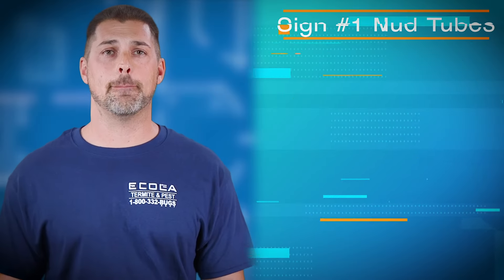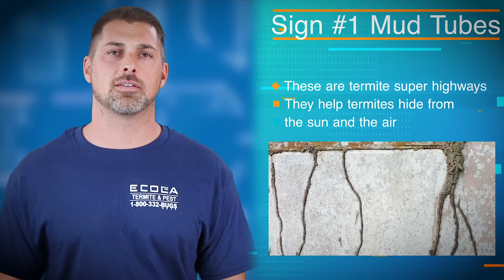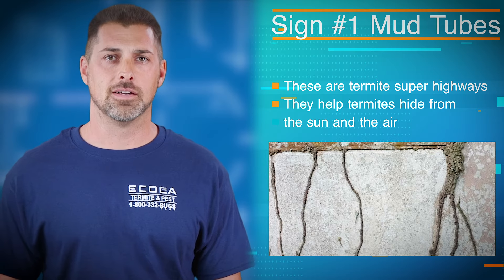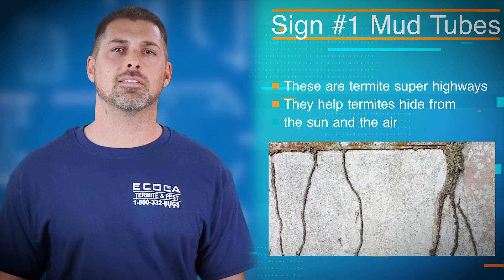Number one: mud tubes. These are just what they sound like — tubes of mud that lead from the dirt to the wood in your home. Termites hate being exposed to air and sunlight, so they build these tunnels to give them safe passage. These can be found up to the sixth floor of a building, so they can get big.